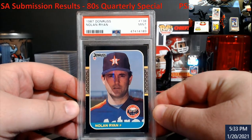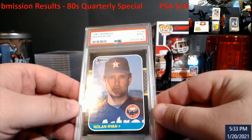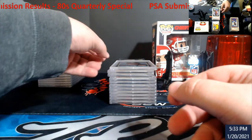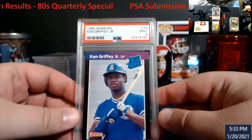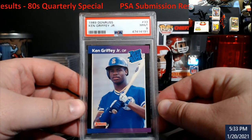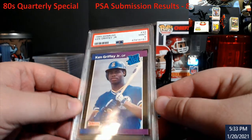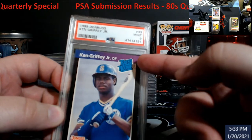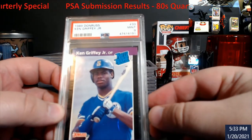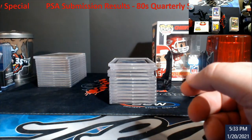87 Donruss Nolan Ryan came back mint nine — pretty cool. The Griffey Donruss rust went for a nine as well. Not bad — I think it still sells for about 30 bucks. I just figured out there's a little spot in the purple right there — that's probably what got me. I missed it when I was going over the stuff.